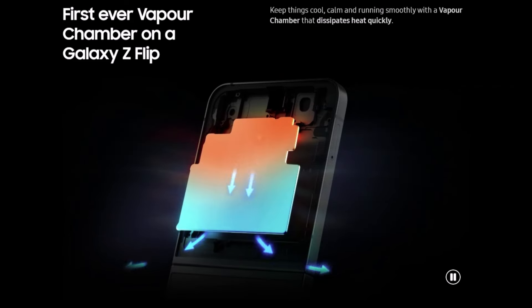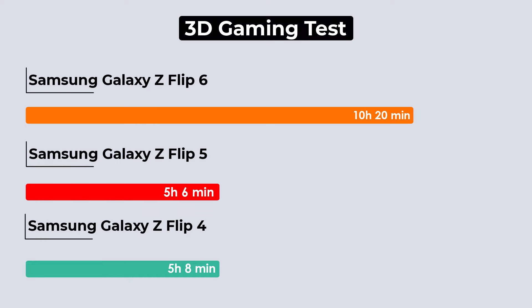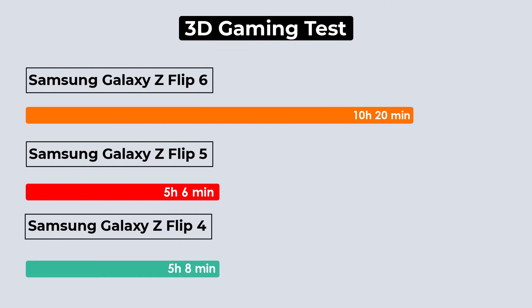Interestingly, in the 3D gaming test, the new vapor chamber really helps keep the Flip 6 cool. Older Flip phones would get hot quickly, making their batteries drain faster and only last about 5 hours. The Flip 6, however, lasts over 10 hours on the same test.